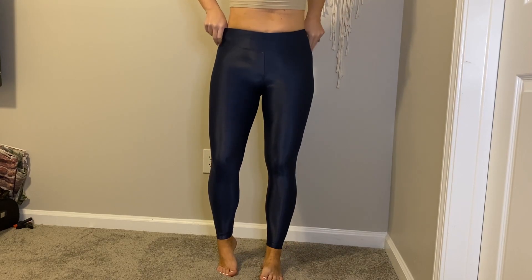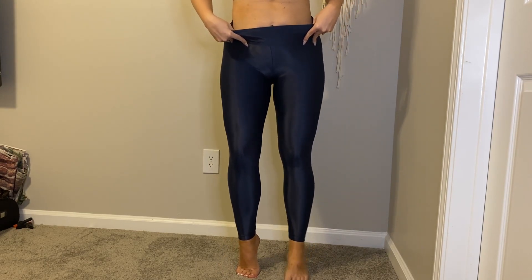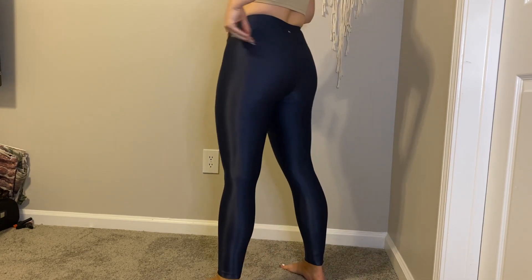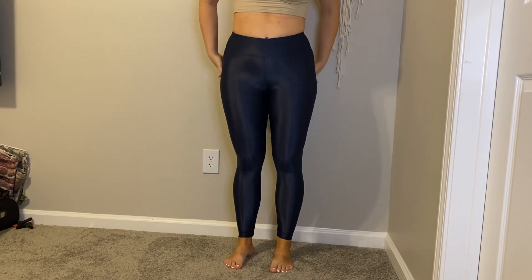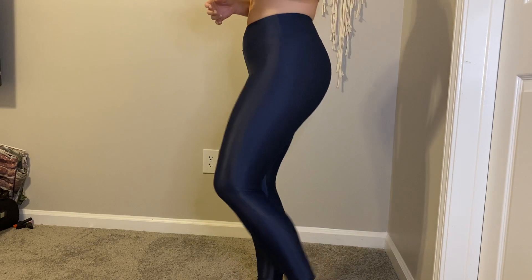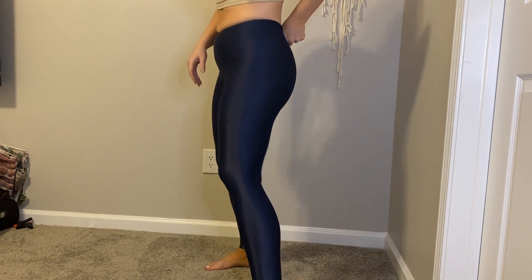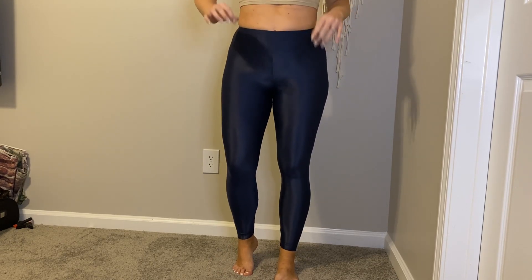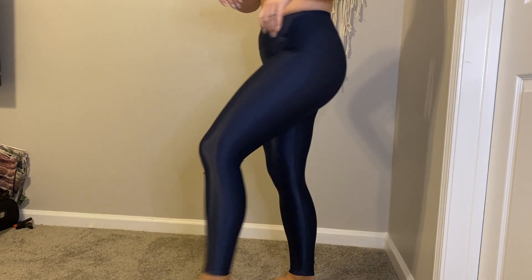So these are the Coral Lustrous tights. They are high-rise. I love the shine to these — really cute. They're a 7/8 length. The only problem I have with Coral is the logo on the back usually comes off. It falls off rather easily — not super easy, but not like Lulu. Really cute.